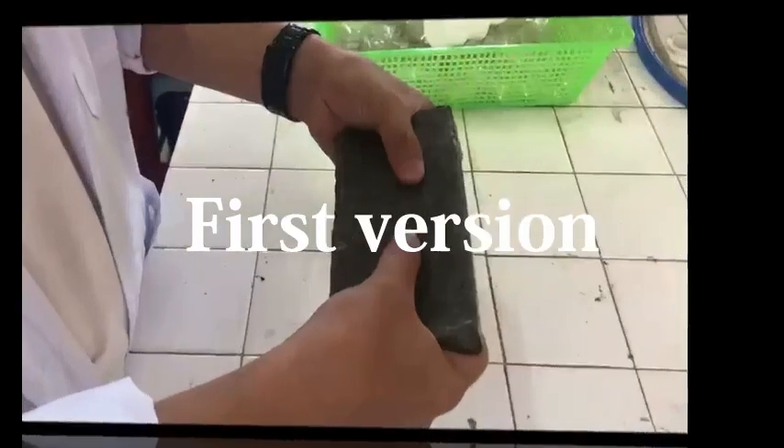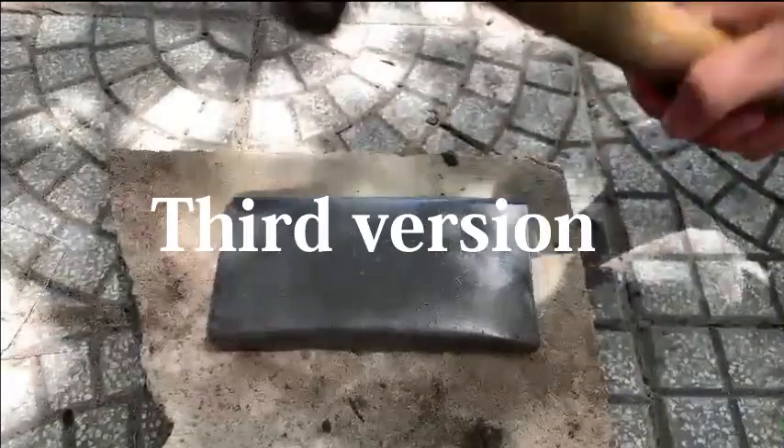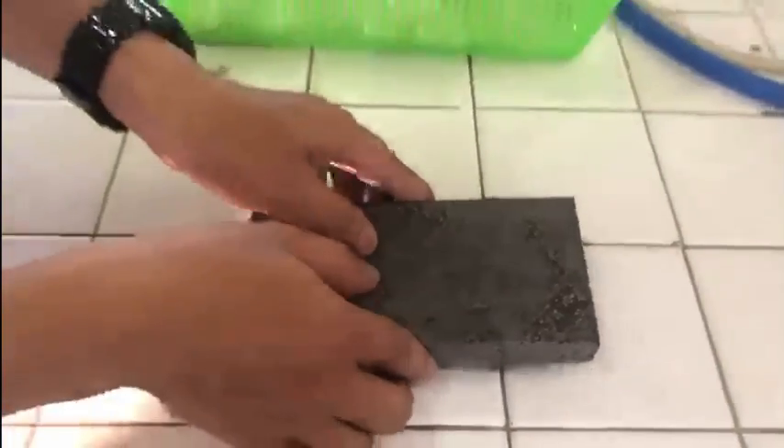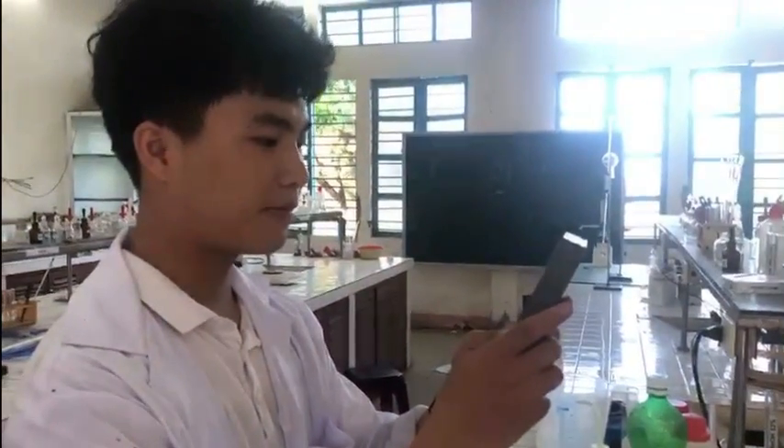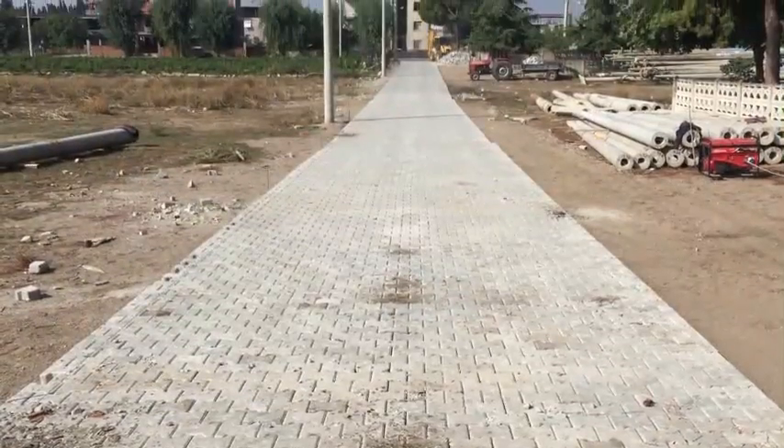There were lots of trials and errors during the process, but as time passed, the bricks got harder. After 4 months, they completed the final version, which outperforms competing ones in terms of durability, lightness, and cost efficiency.